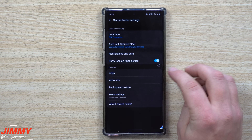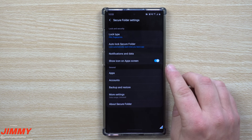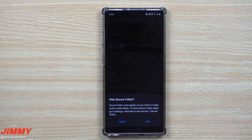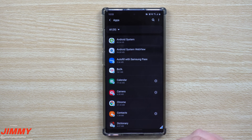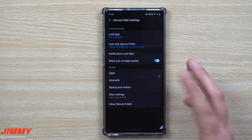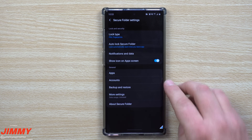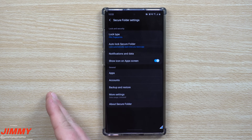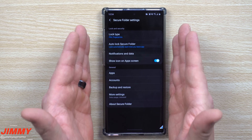For notifications you can show content or hide content — mine is set to not show it, it just says something came through with your Secure Folder. You can also choose whether or not to show the icon on your app screen. If you hide it, you'd have to go into Settings, then Biometrics and Security, then Secure Folder to access it. You can also turn location on or off, and manage accounts — even though you're logged into Gmail on your personal side, it's not logged in here.